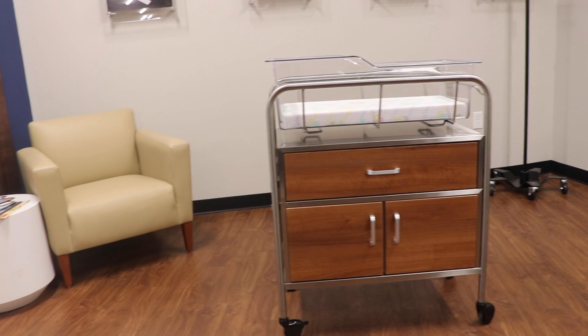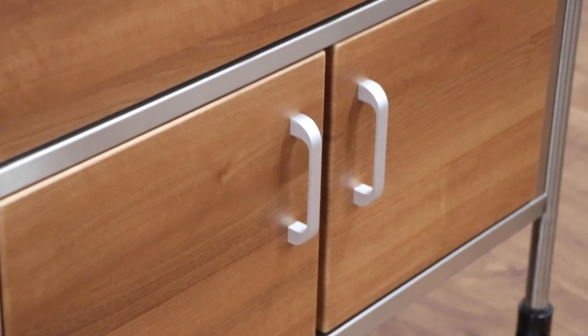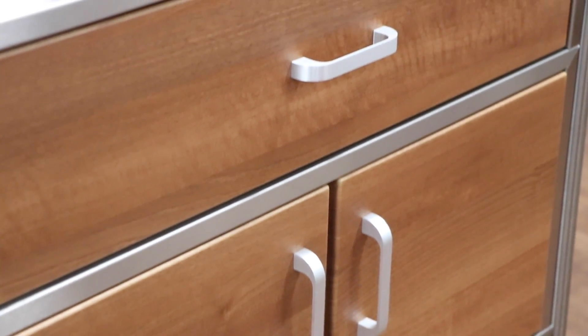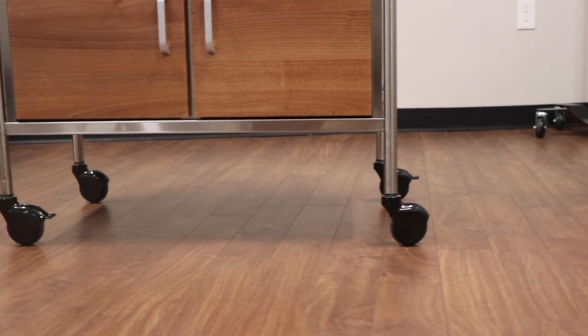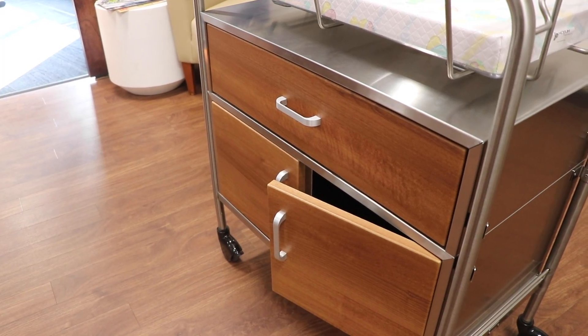If you'd like a warmer aesthetic, we also offer our stainless steel bassinets with wood-facing 3D laminate fronts. These bassinets come with the same safety and durability as our standard stainless steel bassinets and have the same great features like quiet closing cabinets and drawers.